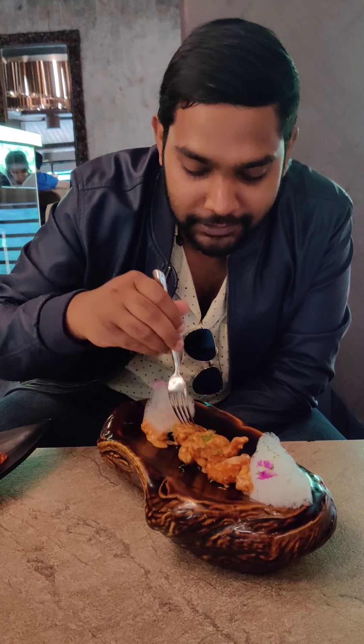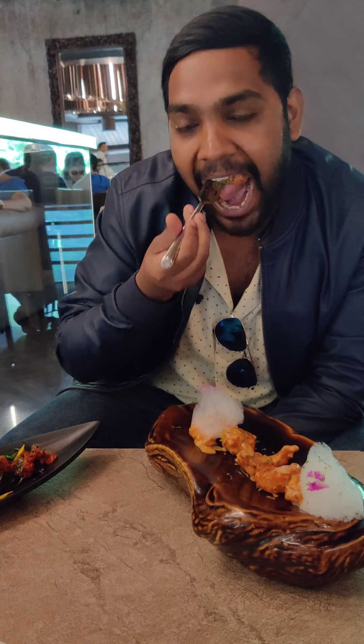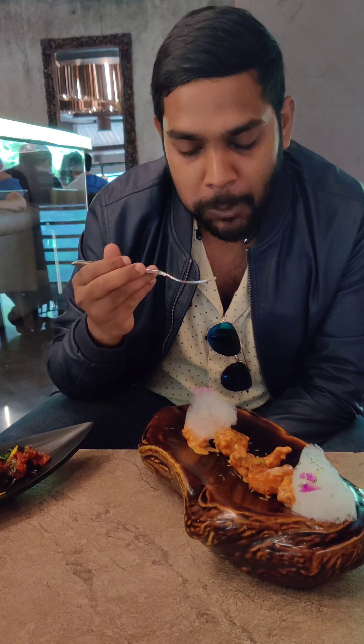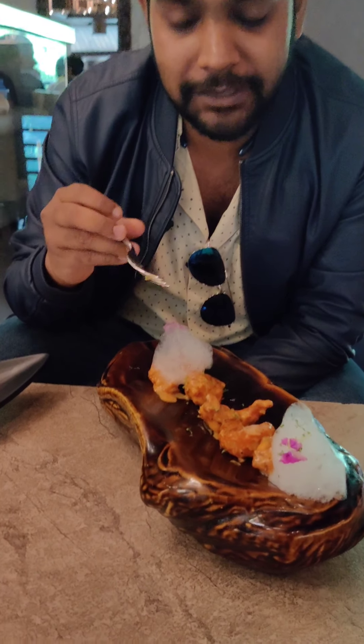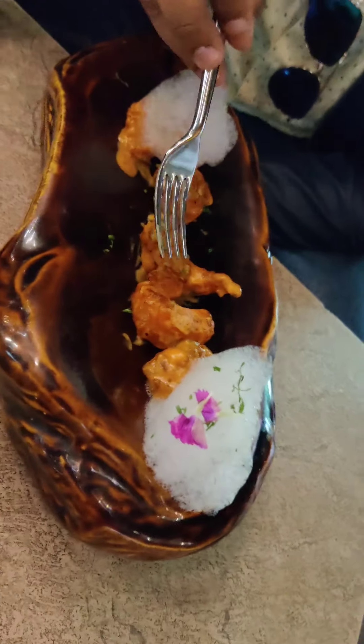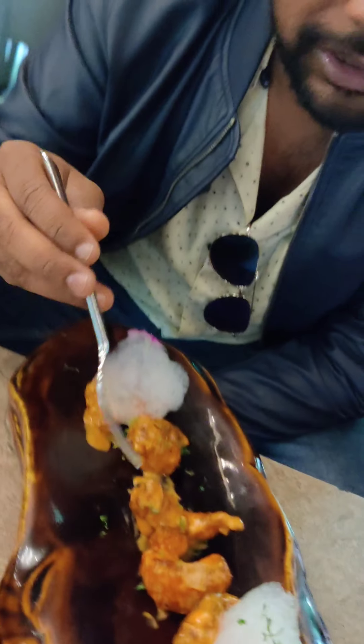Let's start off with the tempura prawns. They are huge in size. Really amazing, very juicy, very yummy. The presentation is just cool. All the prawns are good.